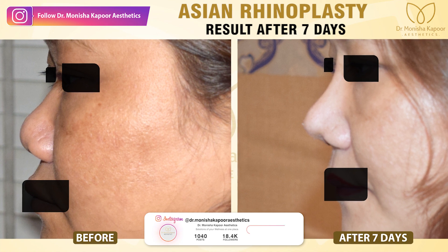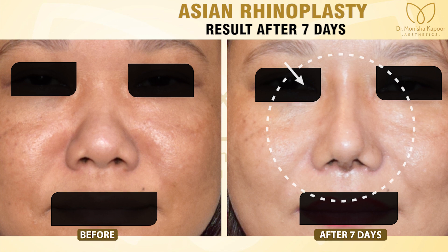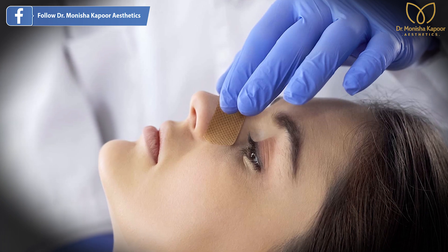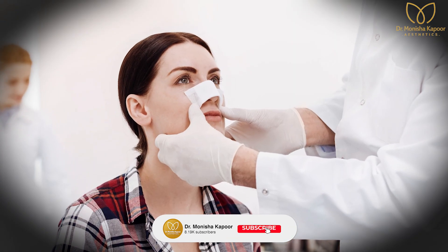During this period, it is very important for patients to follow up with the doctor so that the doctor can address what you are experiencing. If you follow up with your doctor, you will receive the right guidance and treatment during this period.